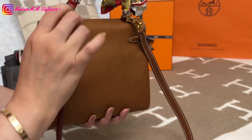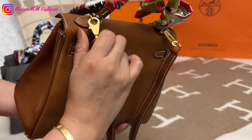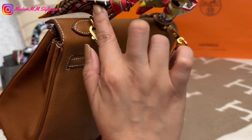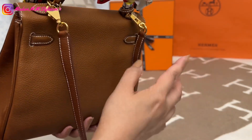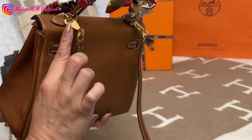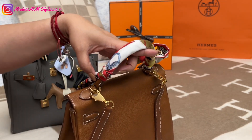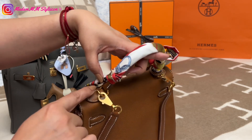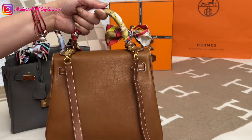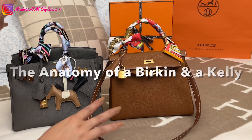A little tip: when you attach the long strap to the D-ring, the hardware should be pointing outward, not toward the other side — otherwise this part will scratch the top handle. I saw this tip on Instagram. The D-ring on the Kelly is fixed and not movable.